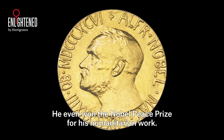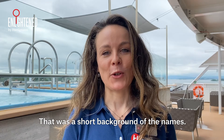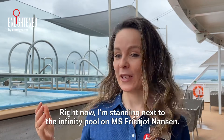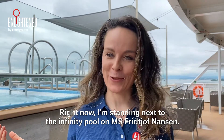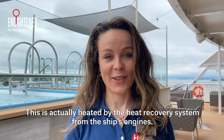He even won the Nobel Peace Prize for his humanitarian work. Right now I'm standing next to the infinity pool on MS Frithjof Nansen. This is actually heated by the heat recovery system from the ship's engine.